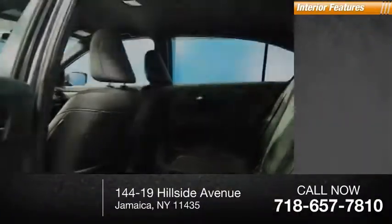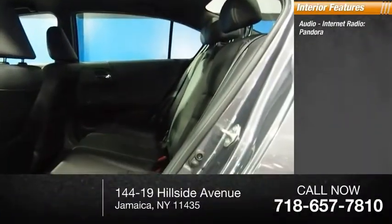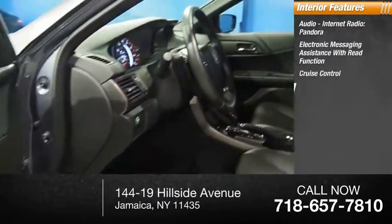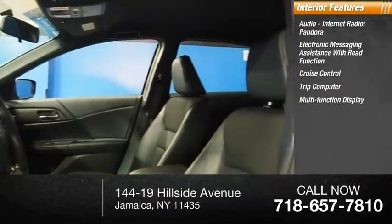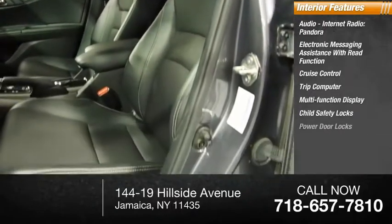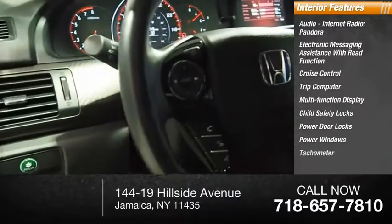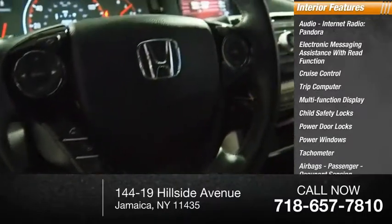Inside you'll find audio, internet radio, Pandora, electronic messaging assistance with read function, cruise control, trip computer, multifunction display, child safety locks, power door locks, power windows, tachometer, airbags, passenger, and occupant sensing deactivation.